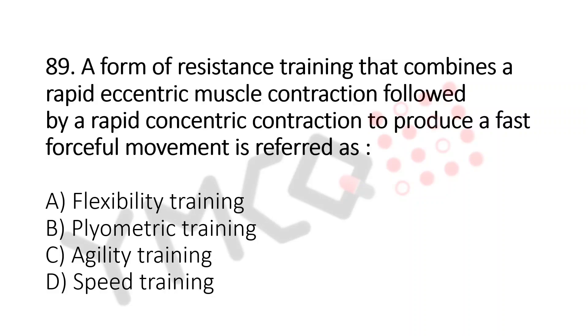A form of resistance training that combines a rapid eccentric muscle contraction followed by a rapid concentric contraction to produce a fast forceful movement is referred as: A. Flexibility training, B. Plyometric training,